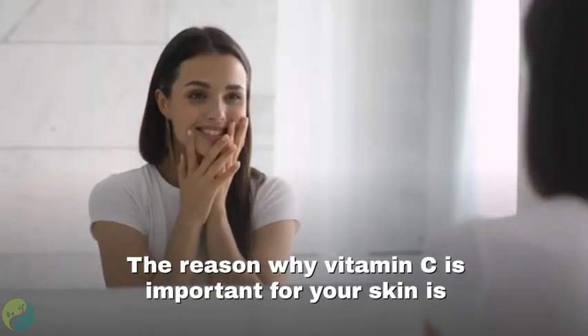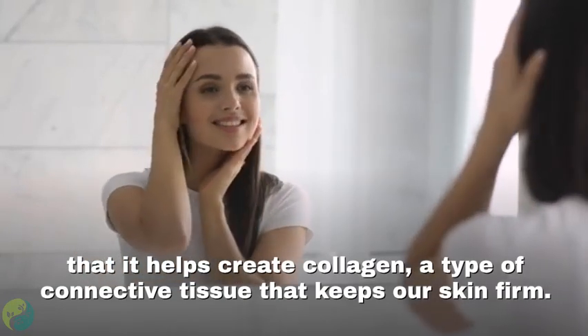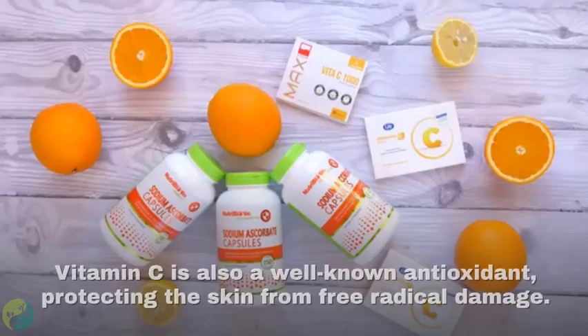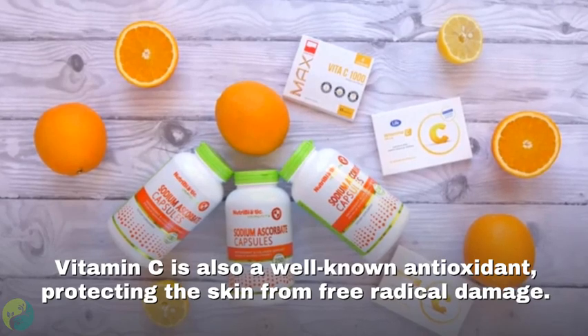The reason why vitamin C is important for your skin is that it helps create collagen, a type of connective tissue that keeps our skin firm. Vitamin C is also a well-known antioxidant, protecting the skin from free radical damage.